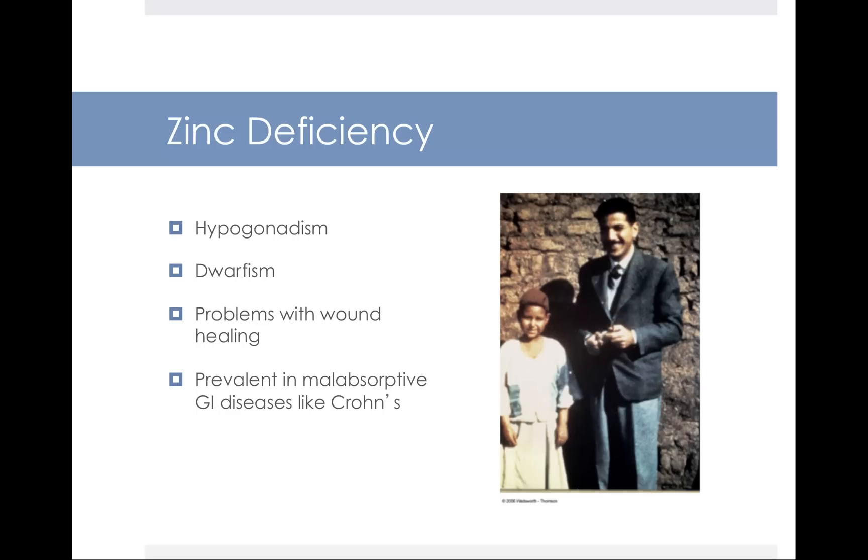This is a photo taken of two men in Egypt — the one on the left is zinc deficient. Zinc deficiency leads to hypogonadism, which is underdevelopment of the male reproductive organs, dwarfism, as well as problems with wound healing. We tend to see zinc deficiency in the developing world in diets that don't contain any zinc, and it's also prevalent in malabsorptive GI conditions like Crohn's disease.